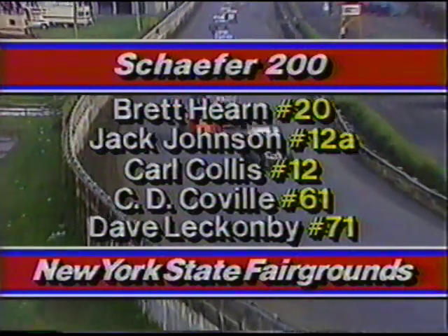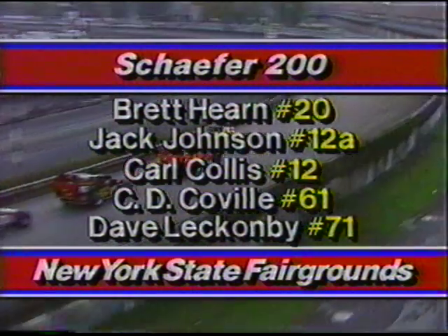What more can you say about Carl Collis — he had to run the consolation race just to get into this field, started 34th, and is now running third. The guys who finished first and second last year — Jack Johnson and Carl Collis — are running second and third again right now! Brett Hearn out in front of Johnson: two of the best and most popular drivers for these fans. Bob McCready is back in 15th spot after his late pit stop and will be making a charge.